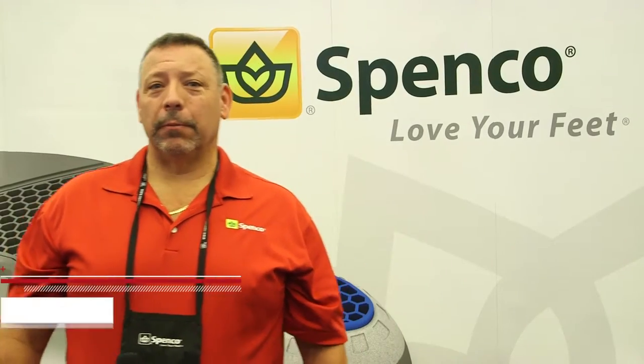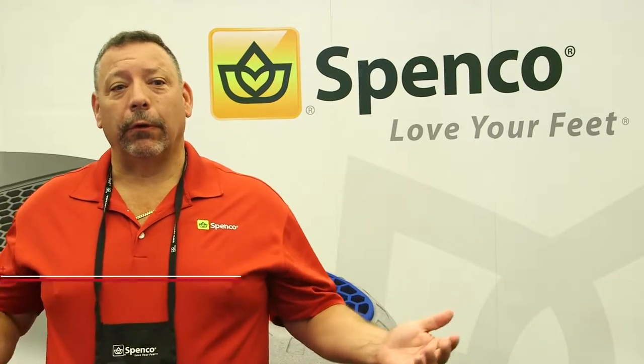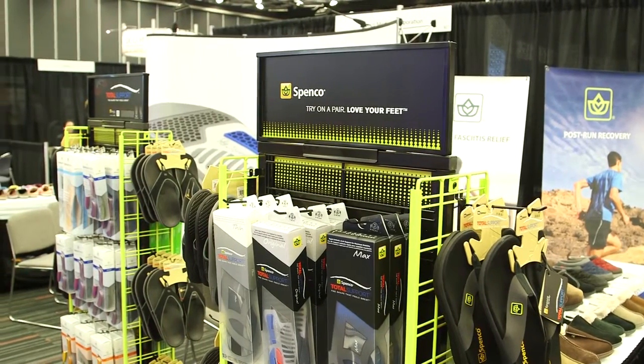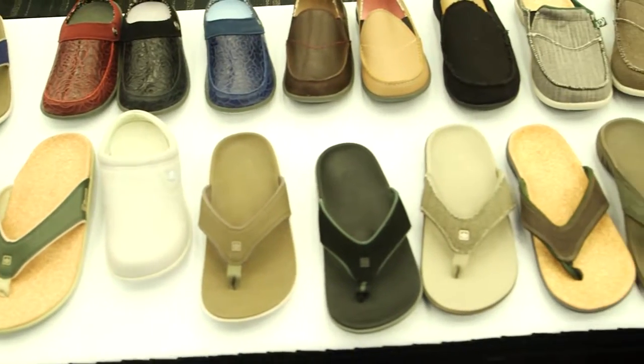Hi, I'm Greg Schumacher from Spenco Medical Corporation. We're a proud sponsor of the FIP, and we have been for many years. Many of you know us for our orthotic products, but as you can see around the booth, we have a huge selection of sandals and footwear that's supportive — they give you total support, help against plantar fasciitis, and also help against pronation.